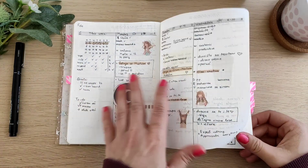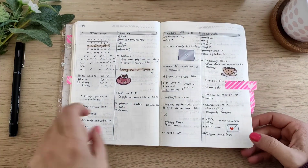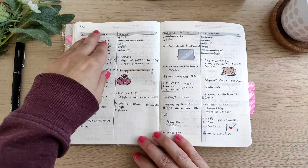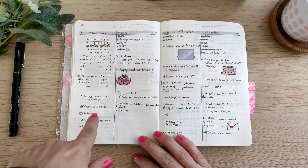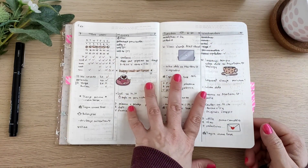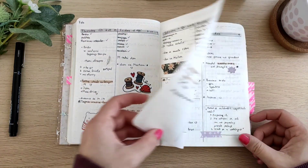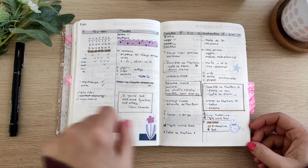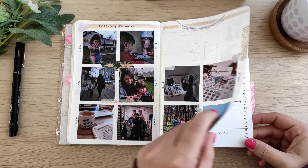Now we are in February with regular weeklies. I really like how this weekly looks. The same as previously, I have this part set up, and also kind of like a review — this part I wrote after the week was over. I really like how these mini stickers look. And basically mostly the same. February memories.